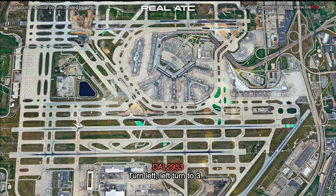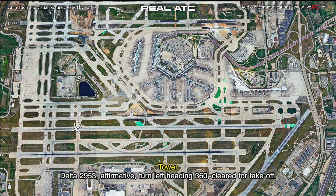And left, left turn to... 360. Delta 2953, affirmative, turn left heading 360, cleared for takeoff.